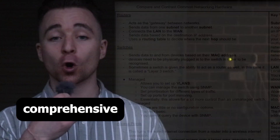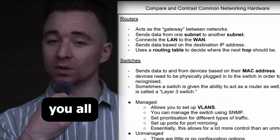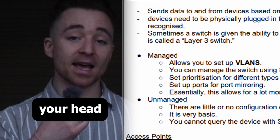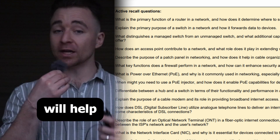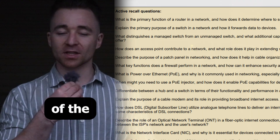For each of these sections you have comprehensive notes giving you all the information you need to get your head around that topic for your exam. You also have active recall questions which will help you gain a deeper understanding of the content.